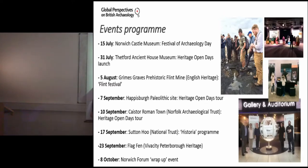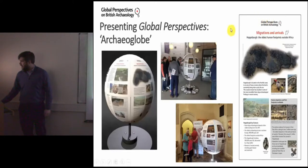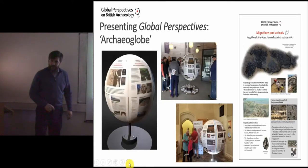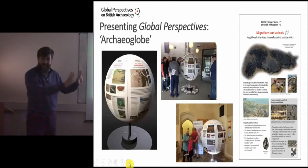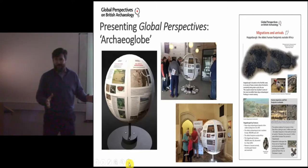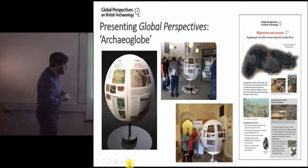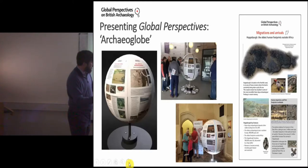We also had an exhibition which we travelled around these different events — this is our Archaeo Globe. Thinking about how to present these ideas in a more distinctive way rather than just putting up a few panels, we decided to develop a globe-shaped exhibition. This was very successful because it looked so odd and unusual that it drew people to it, which was really important for physically engaging people. We went to each of these locations, took part in the events, and linked it to a series of guided tours of the sites as well.